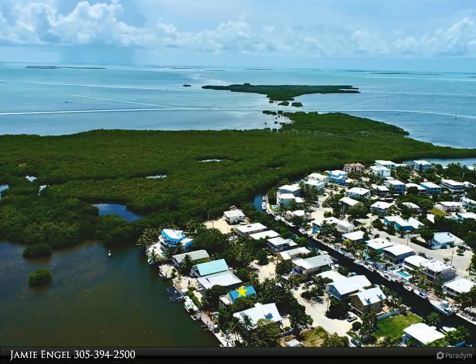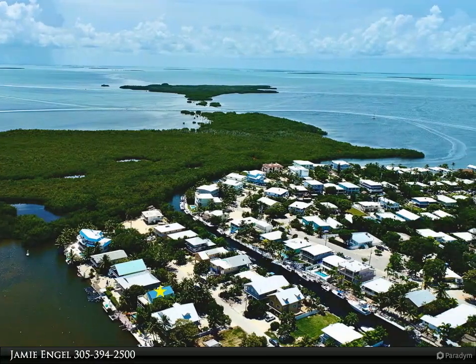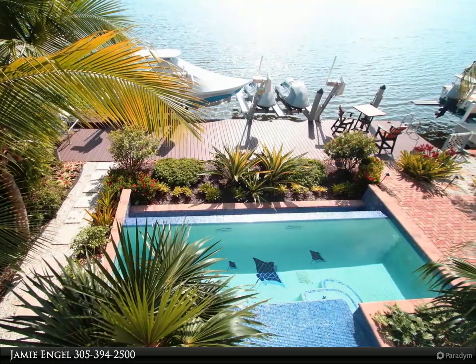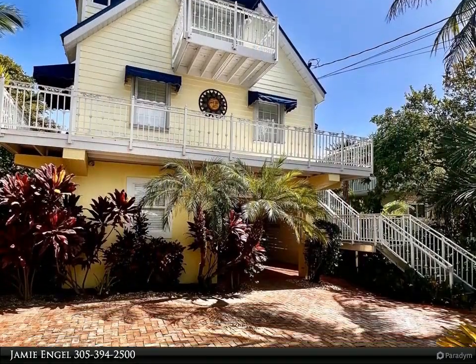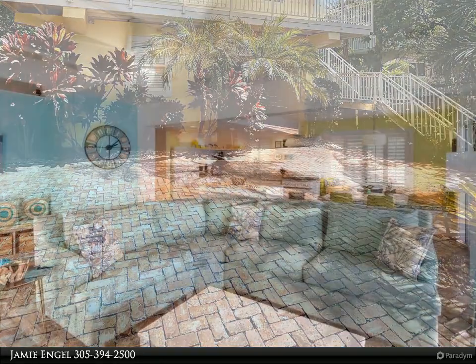Picture yourself basking in the warm, balmy breezes while being treated to the most glorious sunset views from not just one, but two waterfront balconies, all overlooking the stunning San Pedro Lake. Step inside this delightful abode and be greeted by an open living layout, thoughtfully designed to let the natural light dance throughout, creating a refreshing and inviting atmosphere.